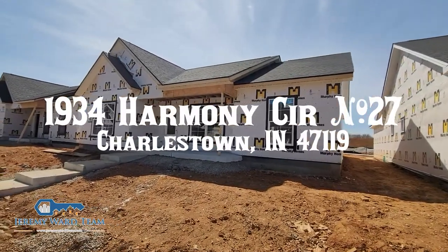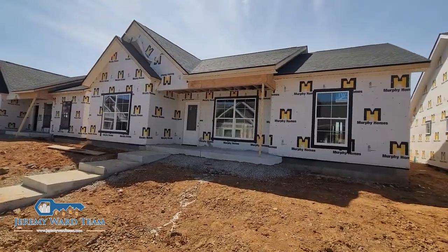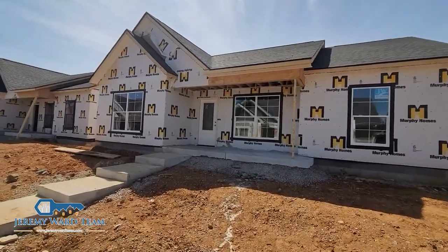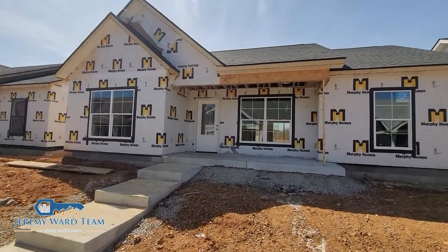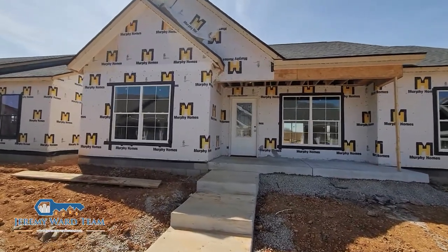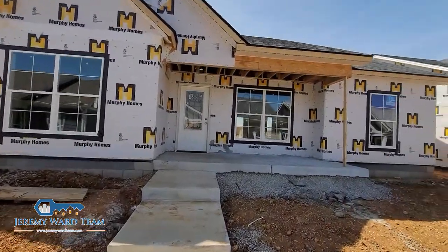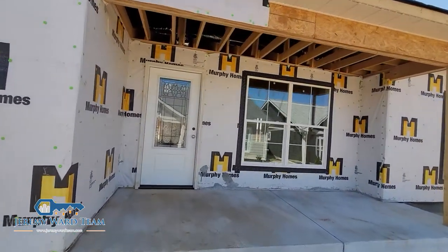Good afternoon folks. This is Kevin Hooker with Ward Realty. I'm out today at Southern Commons and I wanted to make a little video just to show you our listing for lot 27 here. It's in construction, and I thought to give you an idea of what has been done so far.